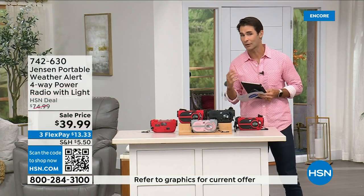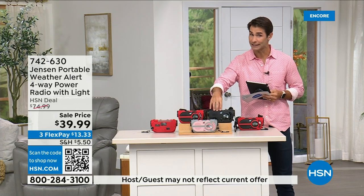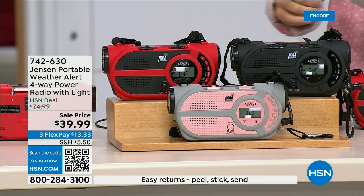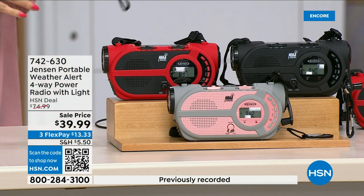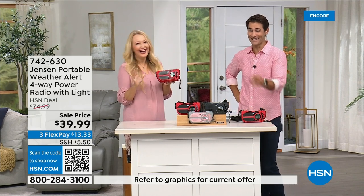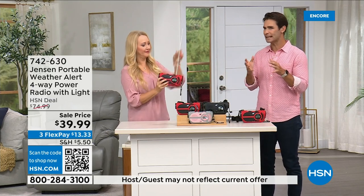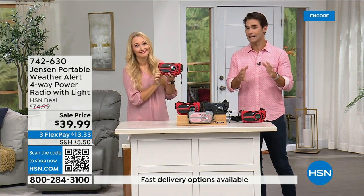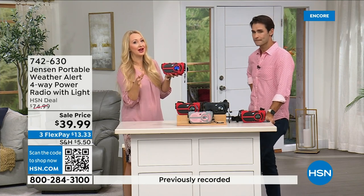It's from Jensen — a brand we all know, a brand we grew up with, and the ultimate in preparedness. You have to have it before you need it. Things can happen anywhere and everywhere. It's 39.99 and comes in red, black, and gray and blush. Jensen has been a sound innovator since 1927. It's starting to happen in places where you wouldn't expect it — it's not a matter of if but a matter of when. Be prepared. No state is immune to natural disasters.